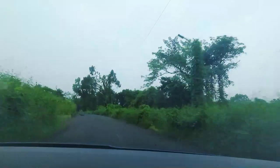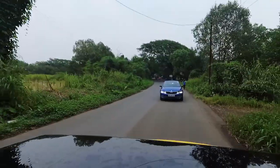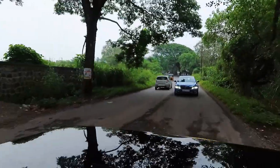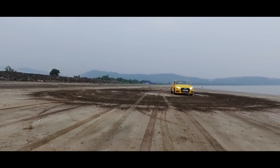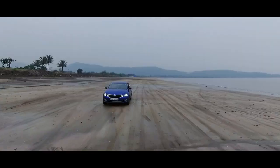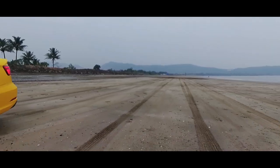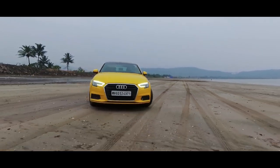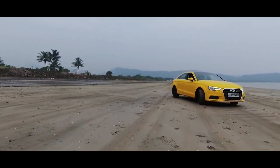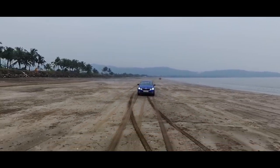After that, we continued our journey in the search for some good straight patch of road. But after driving a little bit more, we came across this beauty — an empty beach with little to no people, and two amazing cars in our hands. You can only guess what happens next.